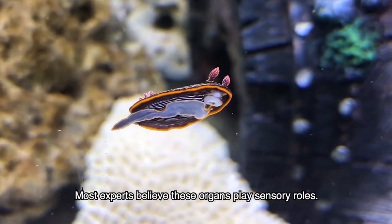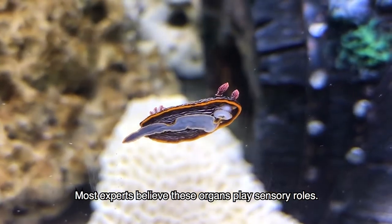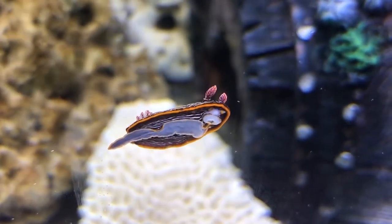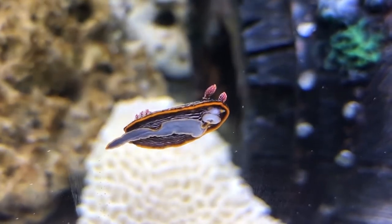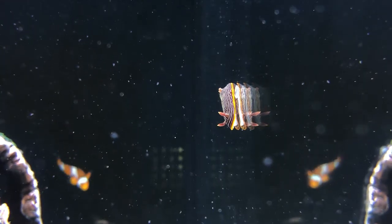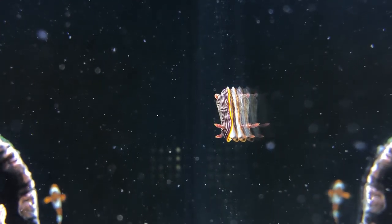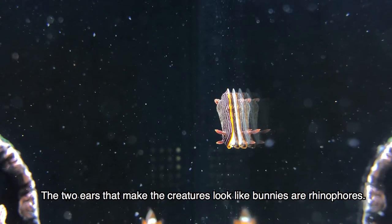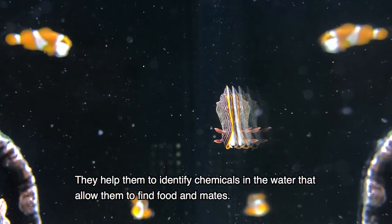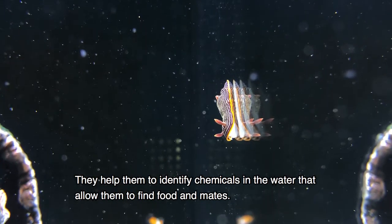Most experts believe these organs play sensory roles. The two ears that make the creatures look like bunnies are rhinophores. They help them to identify chemicals in the water that allow them to find food and mates.